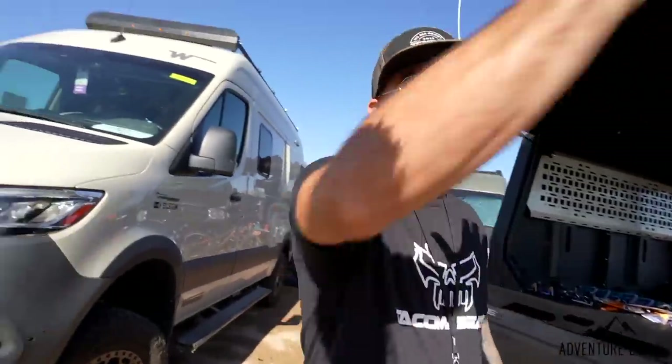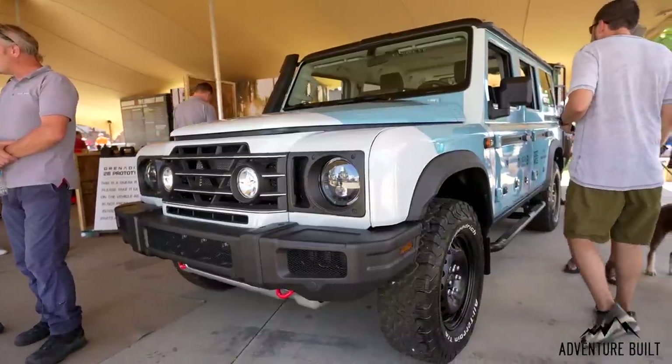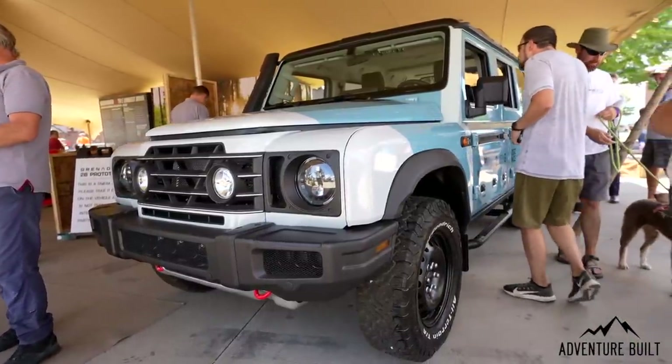Hey guys, I'm here at the Ineos Grenadier booth with Greg. Behind me is the brand new Ineos Grenadier — the only one in the US, correct? It's a prototype from September 2021, pretty much hand built, the only one in the states. This thing is beautiful — I love this truck. You've done an amazing job producing and bringing back that Defender feel.